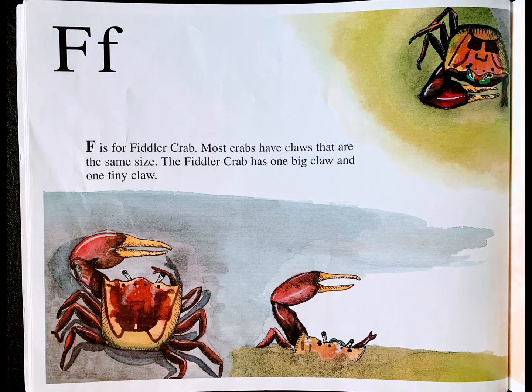F is for fiddler crab. Most crabs have claws that are the same size. The fiddler crab has one big claw and one tiny claw.